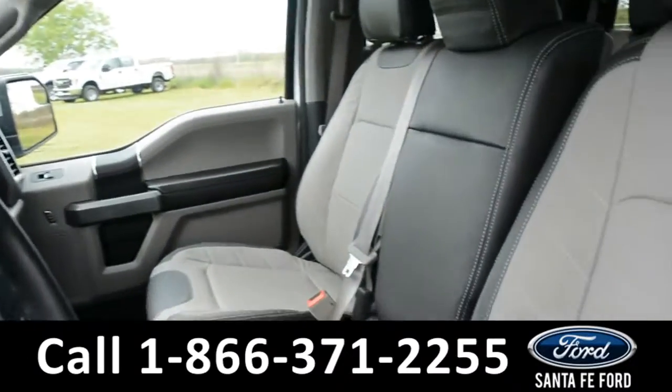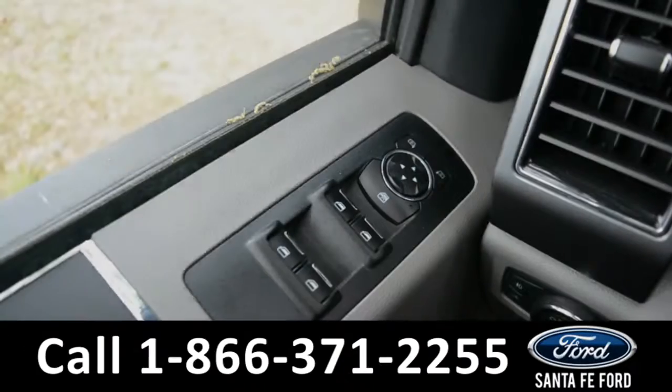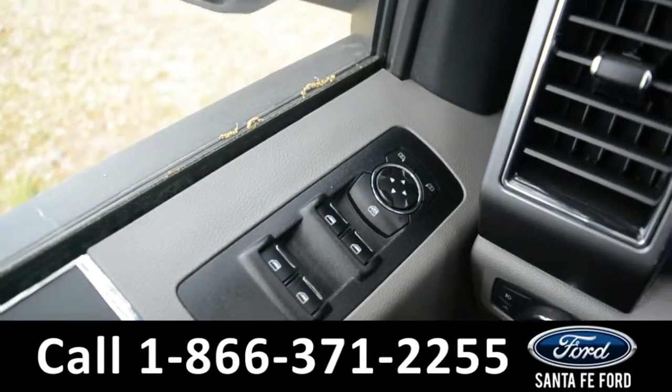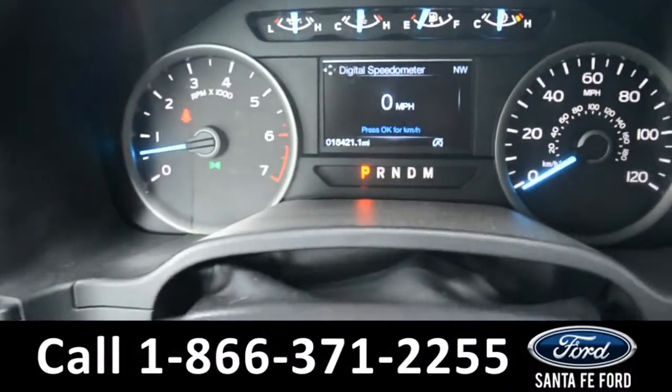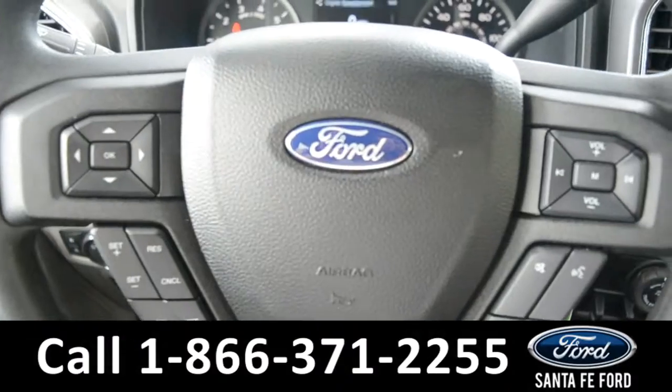The seats are grey leather. It has powered windows, locks, and mirrors. Here's a closer look at the dash. The steering wheel has Bluetooth, media, and cruise controls.